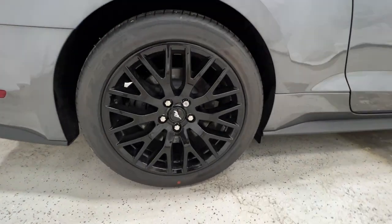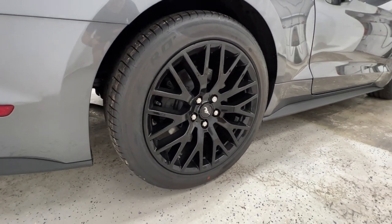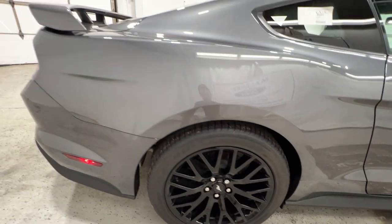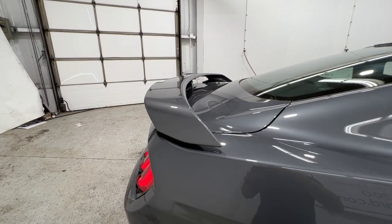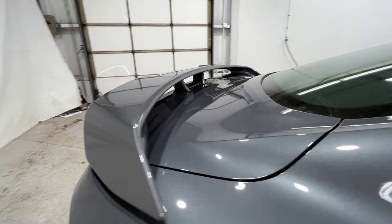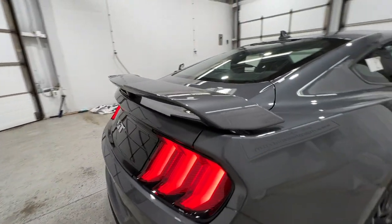Here's a look at the rear wheel setup. Tires are slightly wider at a 275/40/19. Also part of the Performance Package, we do get the Performance Rear Wing, which does complement the back of this car very nicely.